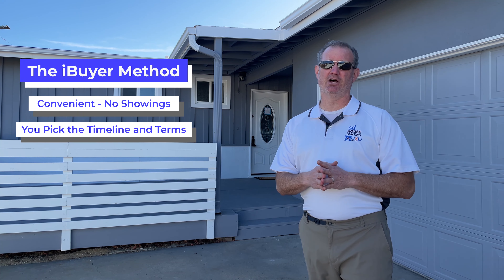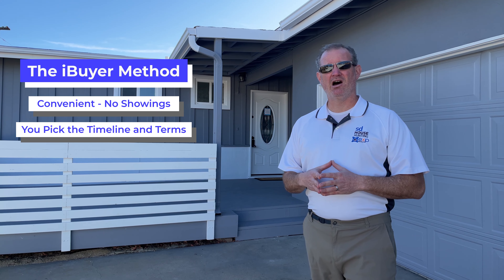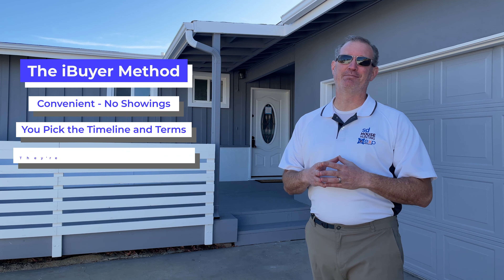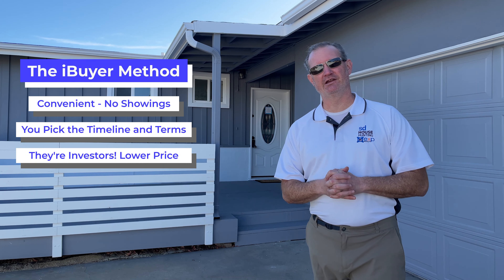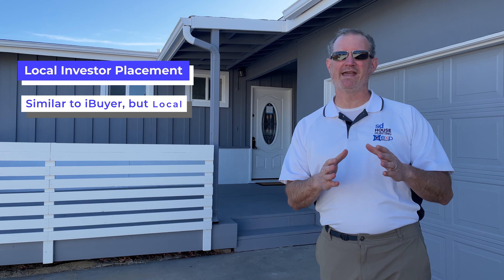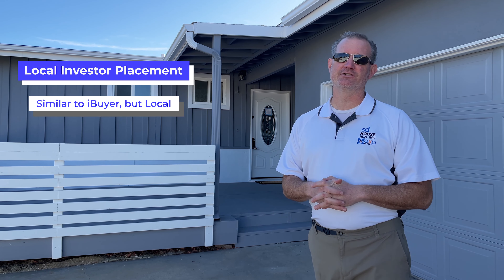The first way, especially right now during COVID, is the so-called iBuyer method. That's where investors come in and give you an offer for your house on a convenience basis. It eliminates the necessity to do open houses, showings, and getting the house ready for sale. It works well if you need to sell on a timely basis — you get to pick the closing date and all the details important to you. The investor gets to pick the price, so there is a discount associated with choosing that method.